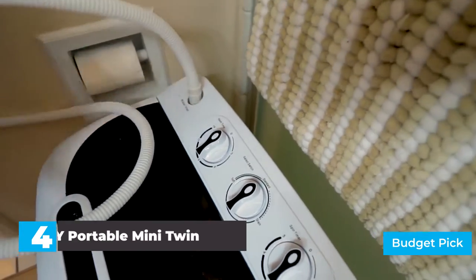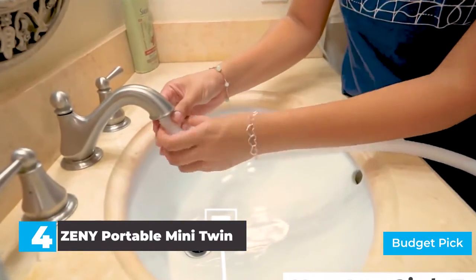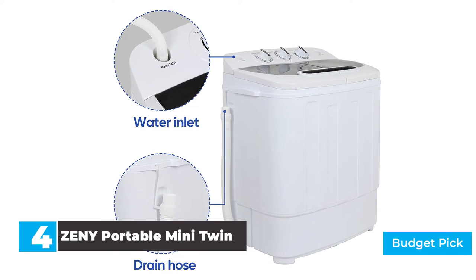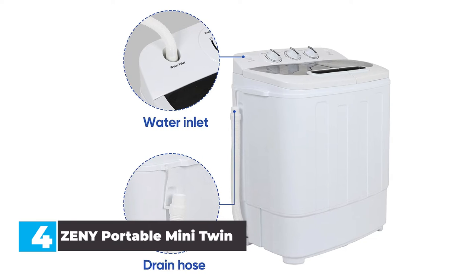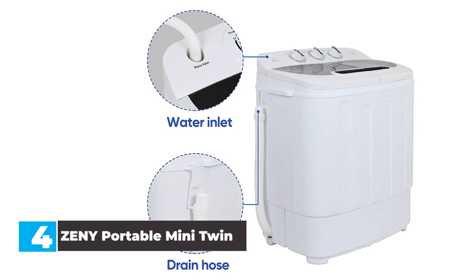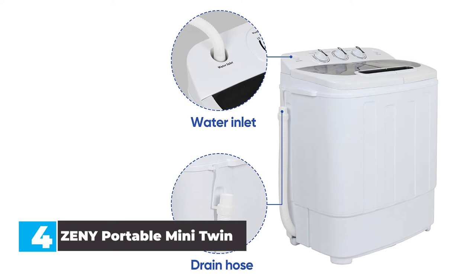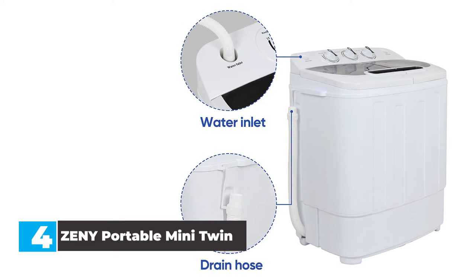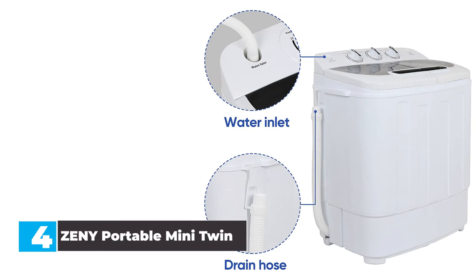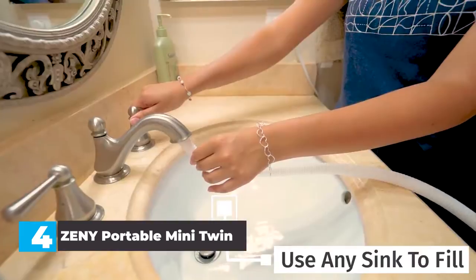Number 4: Geni Portable Mini Twin. The Geni Portable Mini Twin Tub Washing Machine is the most affordable option on our list, and it doesn't sacrifice a ton of functionality, power, or capacity to achieve it. Of all the portable options on our list, the Geni offers the most capacity at 13 pounds. The washer is built well too, with components that don't rust and can be easily detached for cleaning and maintenance. The Geni washer only offers two wash cycles, normal and soft, and while this functionality is limited, the washer does both jobs really well.